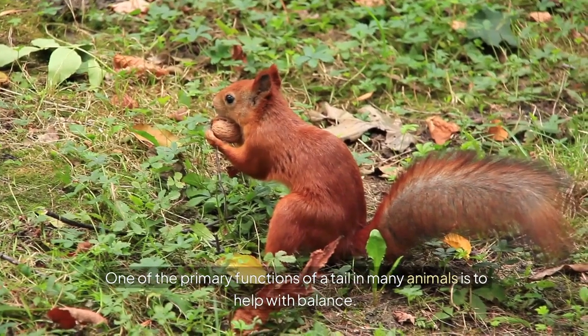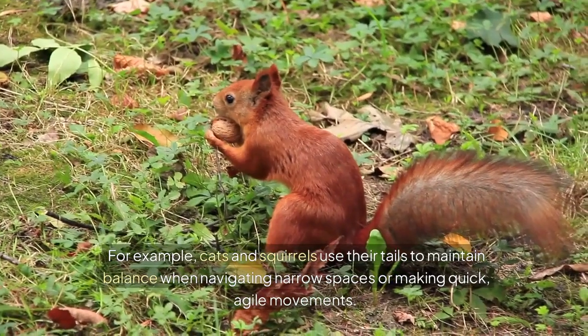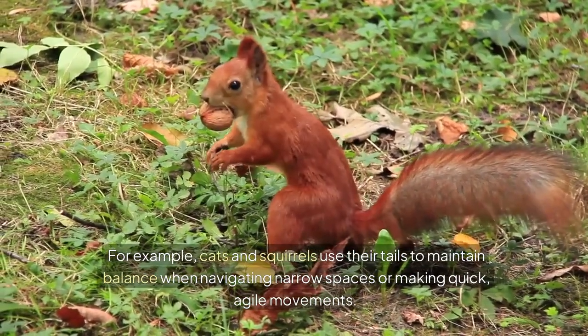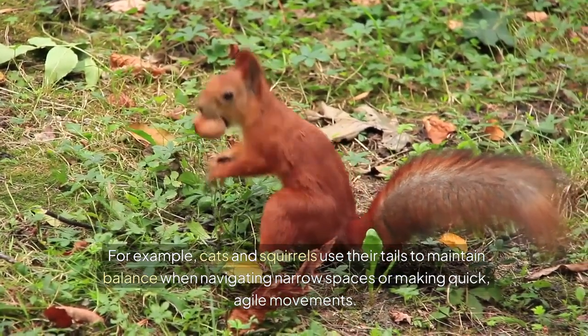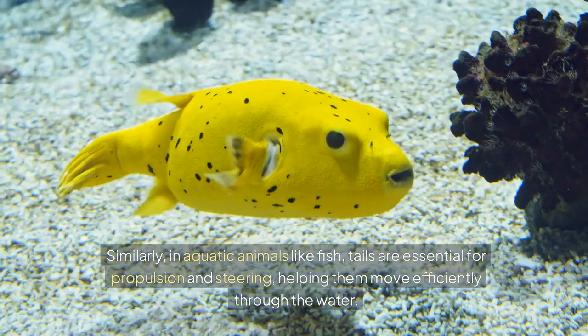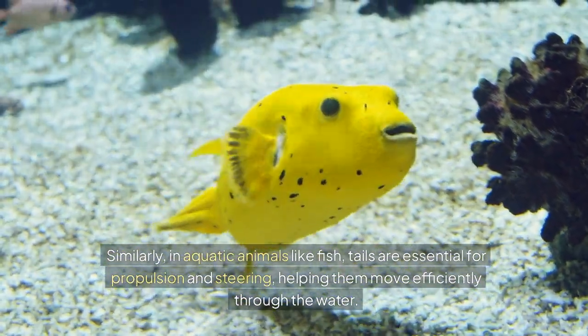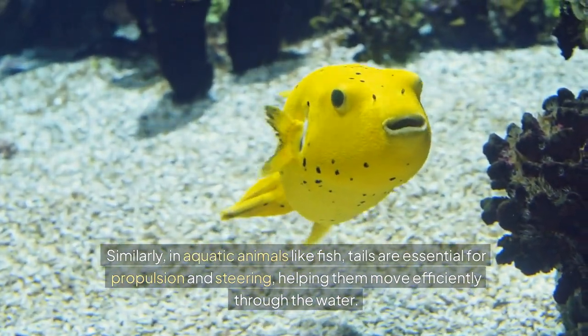One of the primary functions of a tail in many animals is to help with balance. For example, cats and squirrels use their tails to maintain balance when navigating narrow spaces or making quick, agile movements. The tail acts as a counterbalance to the body, allowing these animals to make sharp turns or land on their feet after a jump. Similarly, in aquatic animals like fish, tails are essential for propulsion and steering, helping them move efficiently through the water.